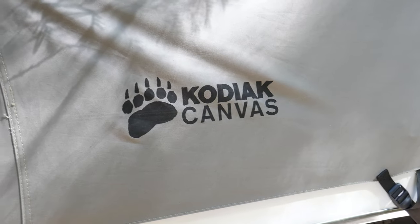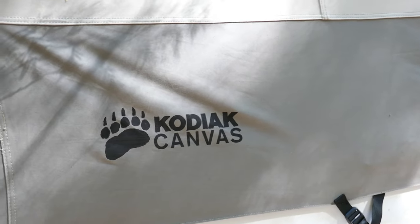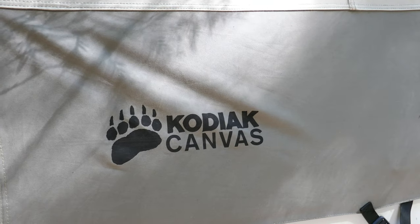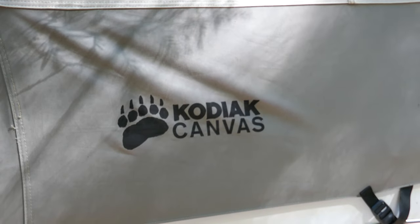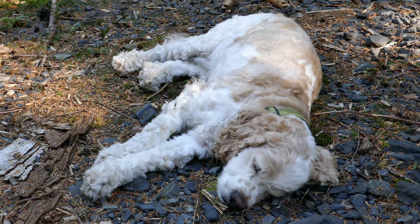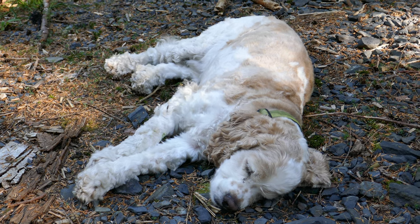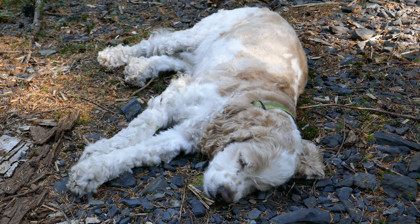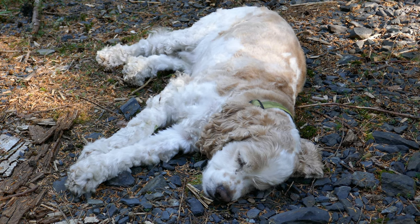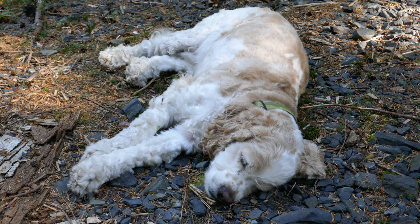For a first overnight, I do really like this Kodiak Canvas truck tent. It's a winner. The little guy is laying on rocks — I guess that's what being dog-tired is all about. Rocks, so what?